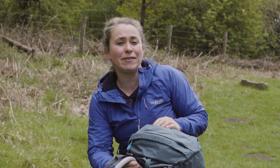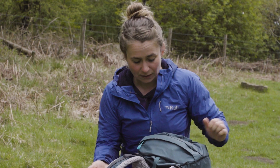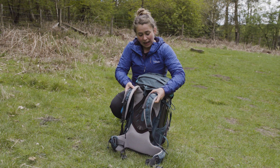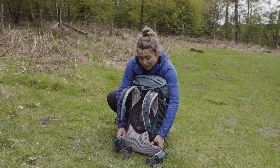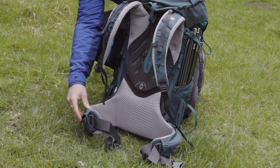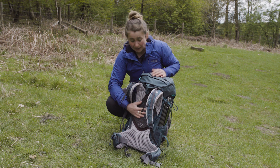If you're carrying a heavier pack either in winter or for overnight camping, then it's good to have a robust back system. This bag has got really nice padded straps and a quite substantial and comfortable hip belt as well. The back is adjustable depending on your back length.